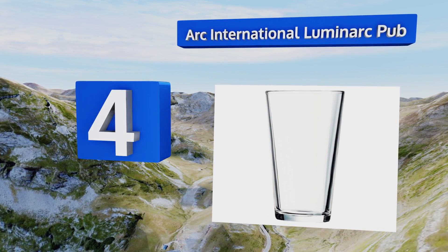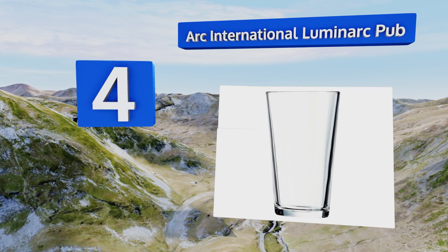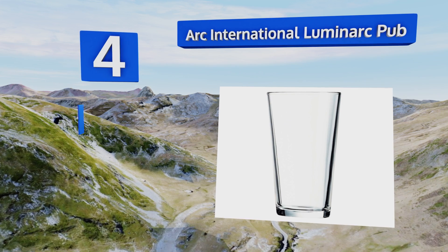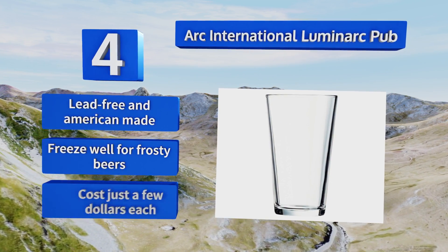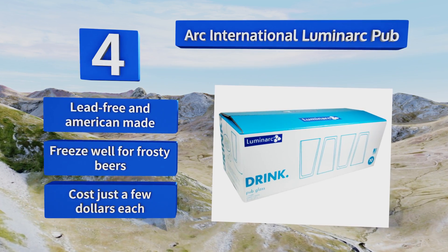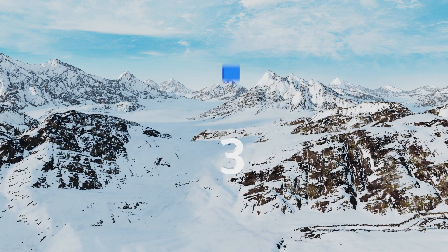At number 4, while they're hardly stunning in design, the Arc International Luminarc Pub glasses are the perfect pick if you're seeking something simple, cheap, and reliable to sip your pints from. They come in a set of 10, so you can break a few before you need to restock. These are lead-free and American-made, freeze well for enjoying frosty beers, and cost just a few dollars each.